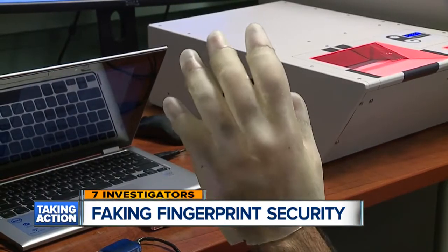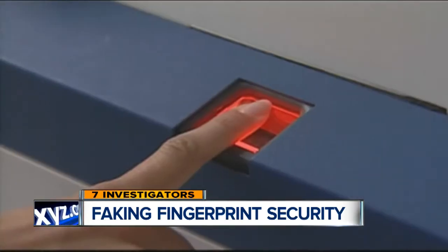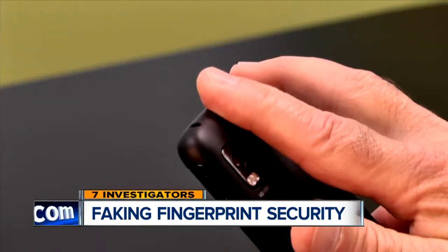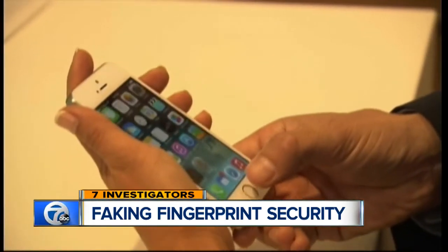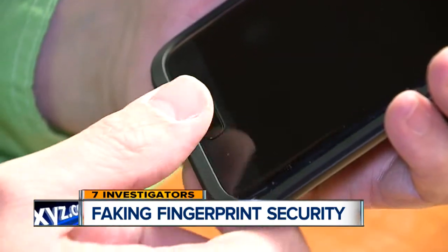Now that they've exposed the flaw in the system, Professor Jain says it's up to the technology companies to close the loopholes. The burden is on them — they're selling the fingerprint reader embedded in a mobile phone. The burden is on them to tell whether the finger being placed on the fingerprint reader is of a real human skin. There's obviously cause for concern, and a new technique will have to be developed to overcome this.